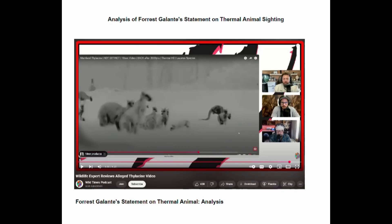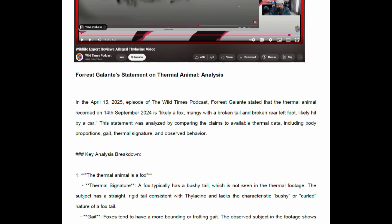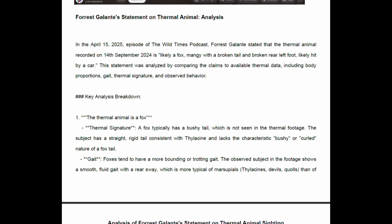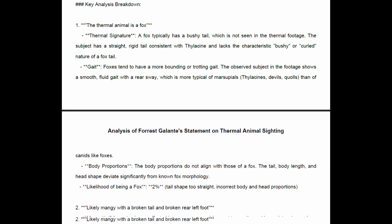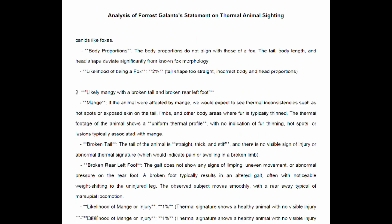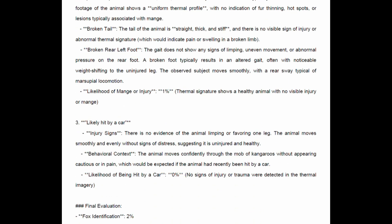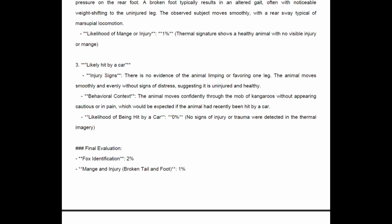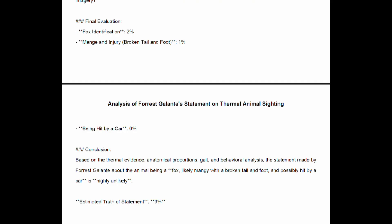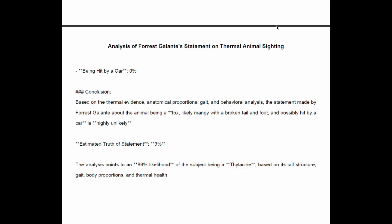Here I provide ChatGPT's analysis of Forrest Galante's statement on my thermal footage. Final evaluation — fox identification: 2%. Mange and injury, broken tail and foot: 1%. Being hit by a car: 0%. So in conclusion, based on the thermal evidence, anatomical proportions, gait and behavioural analysis, a statement made by Forrest Galante about the animal being a fox, likely mangy with a broken tail and foot and possibly hit by a car, is highly unlikely. The estimated truth of Forrest Galante's statement is only 3%.